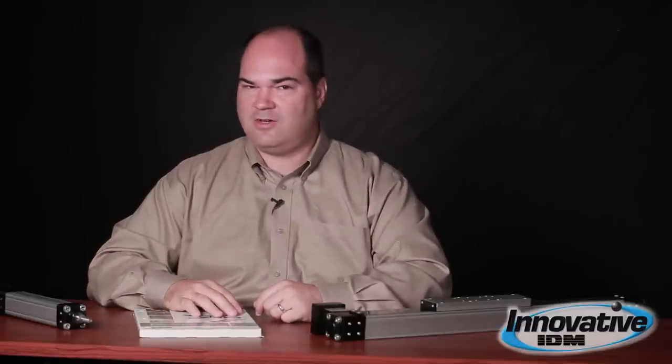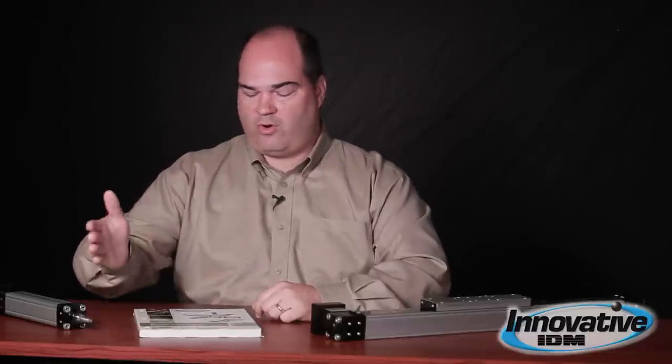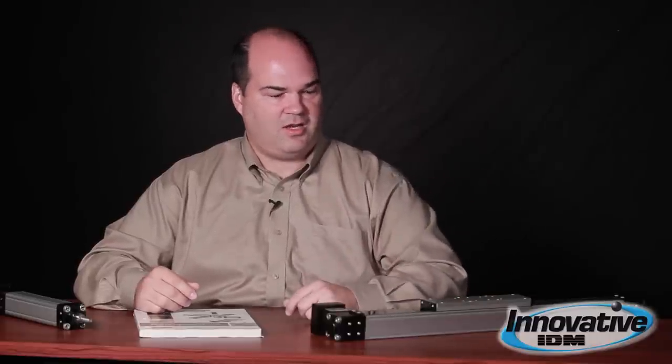And the last thing to consider is the precision. If you're dealing with getting from point A to point B and stopping within a sixteenth or an eighth of an inch, that's going to be a very different solution than needing to get there and stop to a micron level precision. So once you've defined those four things — travel, time, weight, and precision —